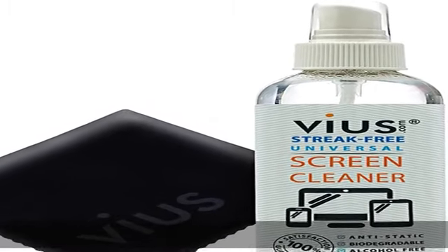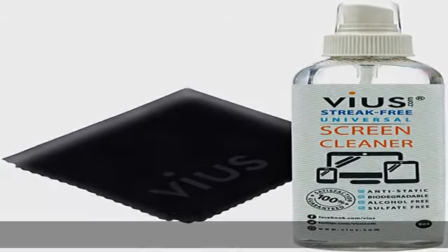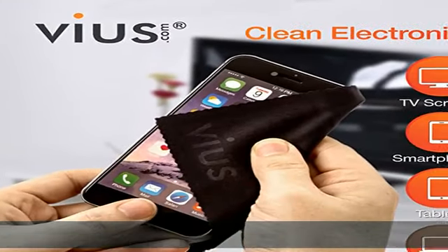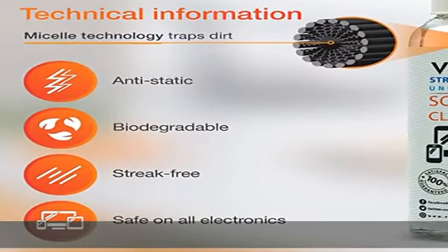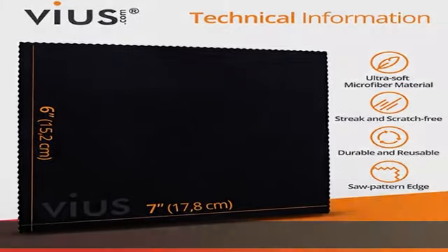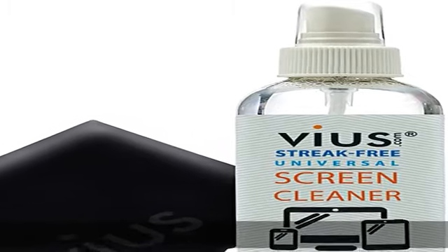Look no further — this amazing screen cleaner spray combines all of the features and benefits you seek to effortlessly and safely clean your iPad, iPhone, MacBook, and so much more. This amazing screen cleaner comes in a convenient 8-ounce spray bottle for easy application, ideal for over 1000 screen cleans.